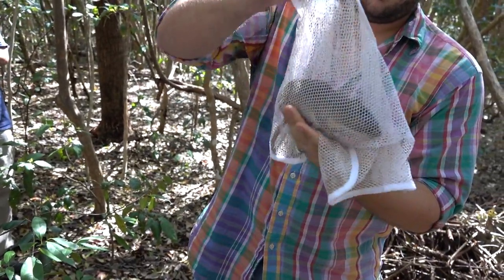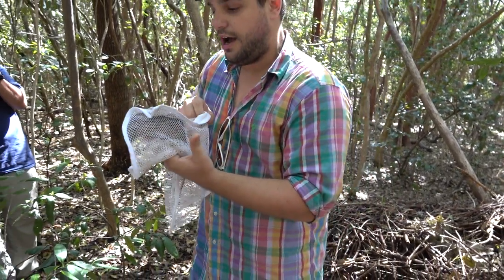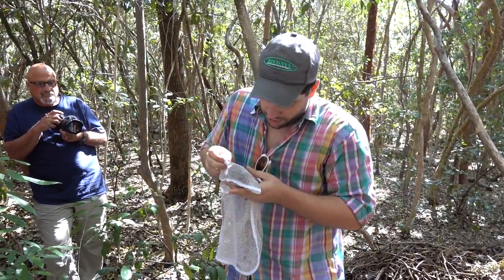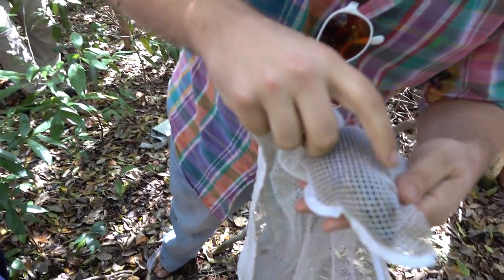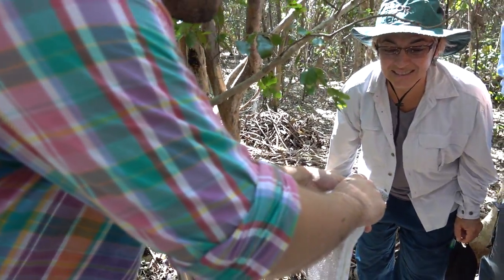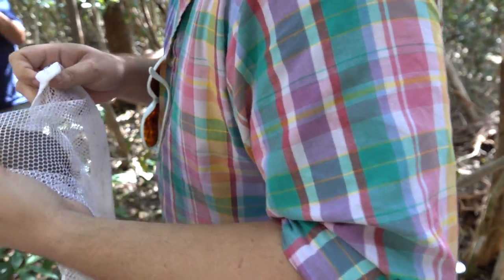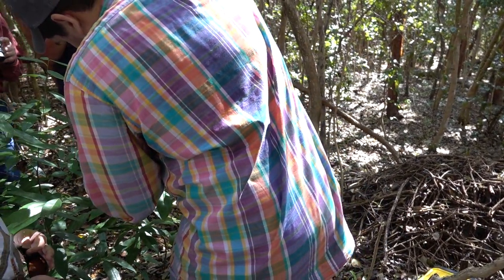Their only native predators are snakes and maybe screech owls when they're juveniles. This is a full-grown female. And actually, if you look, you can see there's a little tag with a number on her ear. I've already caught this individual. You'd think she'd learn — she's used to that. She wants that oatmeal. Free meal. She knows it's coming back.